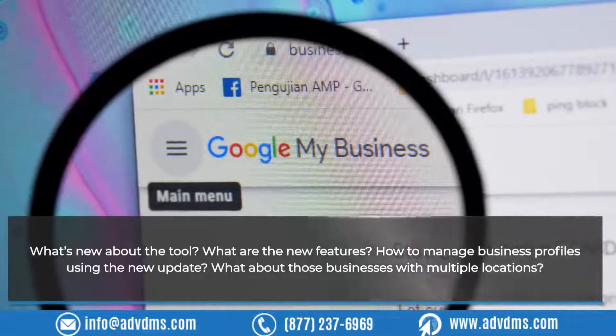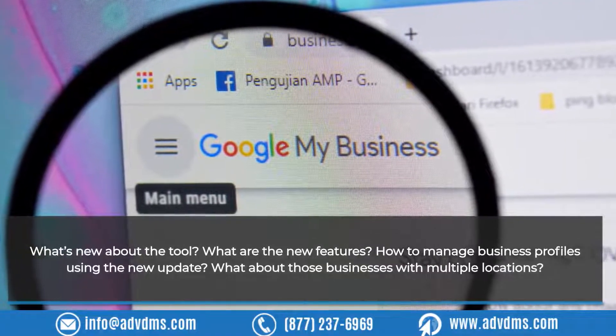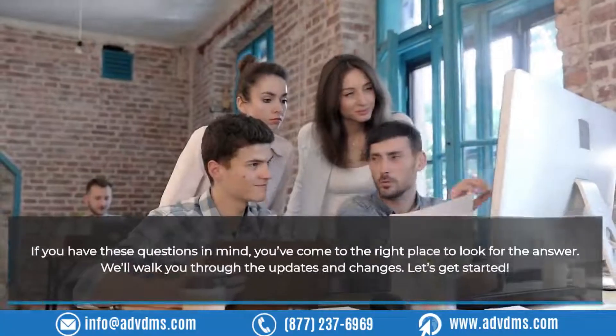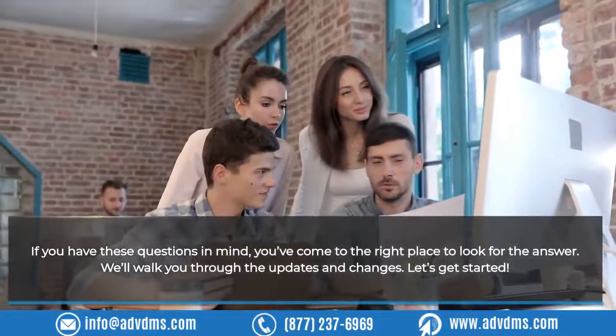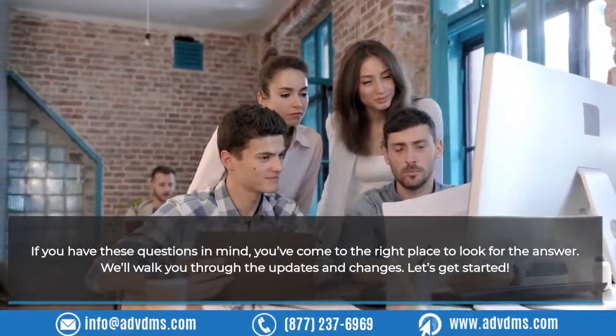What's new about the tool? What are the new features? How to manage business profiles using the new update? What about those businesses with multiple locations? If you have these questions in mind, you've come to the right place to find the answers. We'll walk you through the updates and changes. Let's get started.